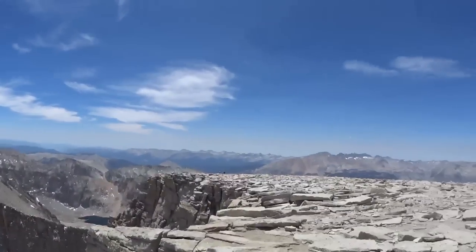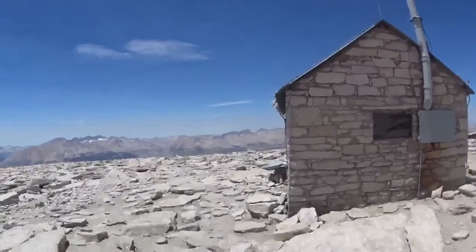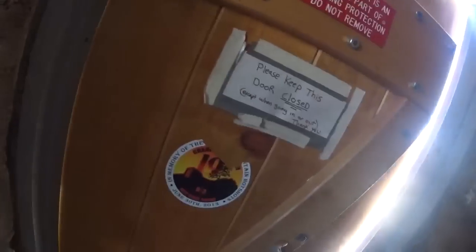It's been cool up here at the top. This is the little emergency hut — let's open the door and see if anyone's in here. It smells like cigarettes in here. So this is the shelter if you had to stay here. The sign says this is a historic building that is 104 years old — please show some respect, don't write your name on it. I agree with that completely.